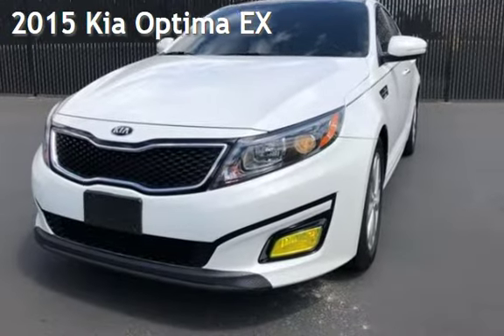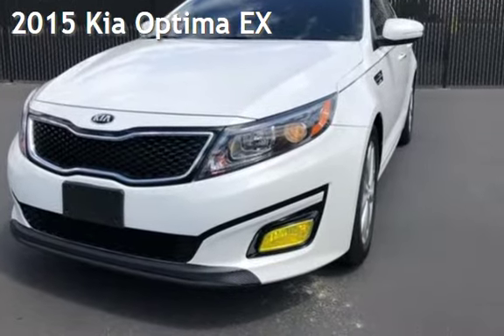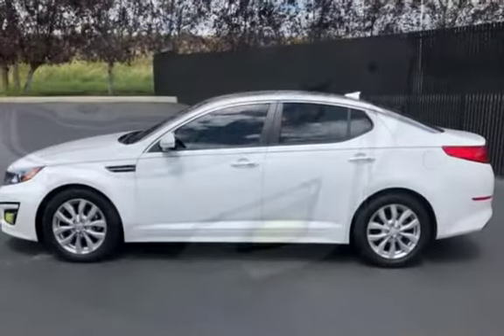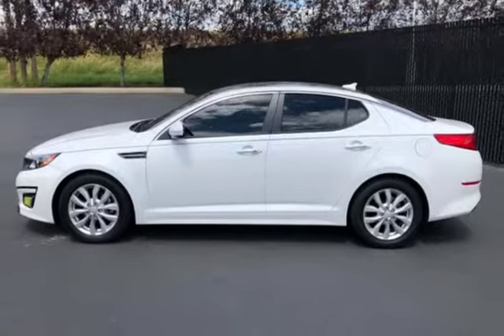Presenting a pre-owned 2015 Kia Optima EX. This four-door sedan has a four-cylinder, 2.4-liter i4 engine, with front-wheel drive, and an automatic transmission.